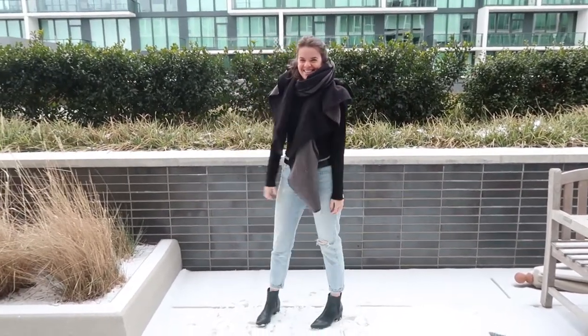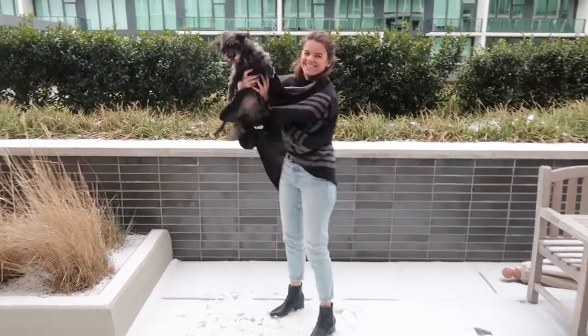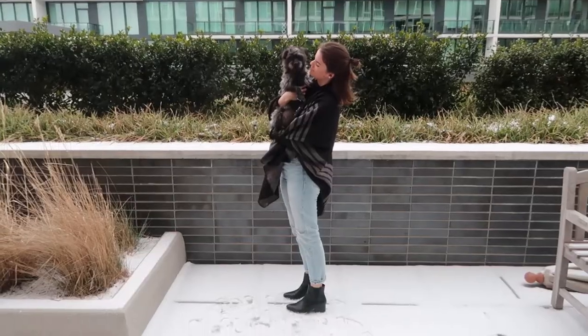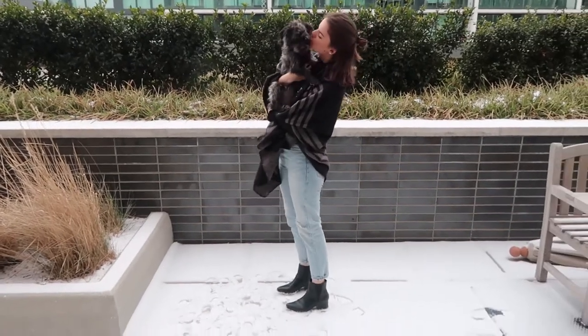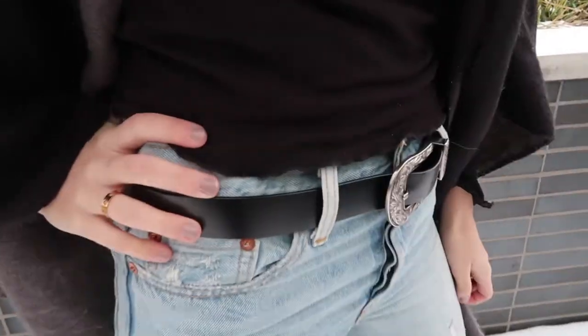Underneath I'm wearing a turtleneck from Charlotte Russe and some high-waisted pants from Levi's, along with that western buckle belt that I'll link down below as well, and then the same Urban Outfitters booties that I was wearing before.